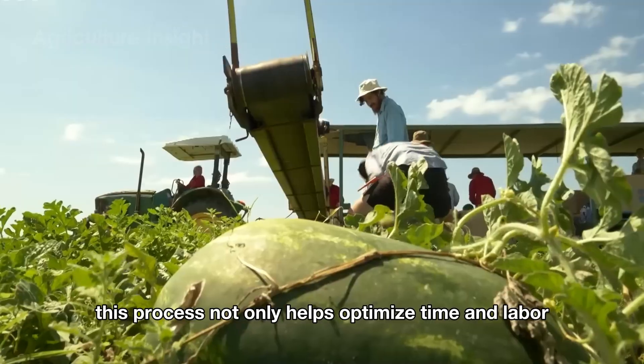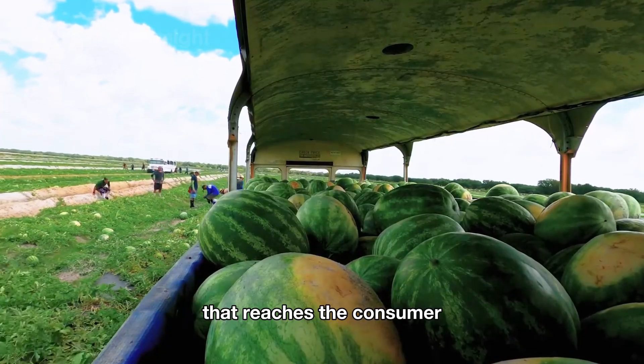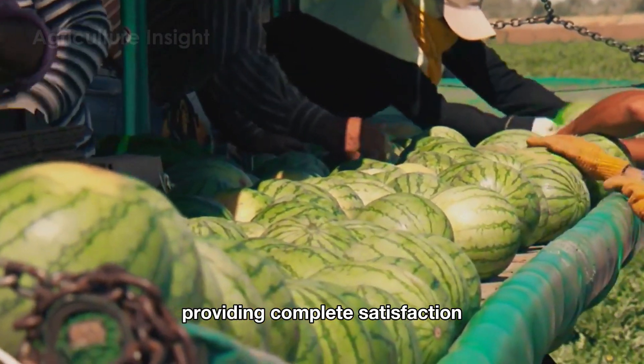This process not only helps optimize time and labor but also ensures that every watermelon that reaches the consumer meets the highest standards, providing complete satisfaction.